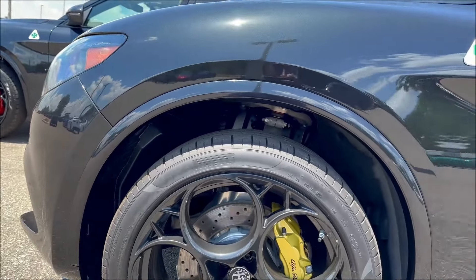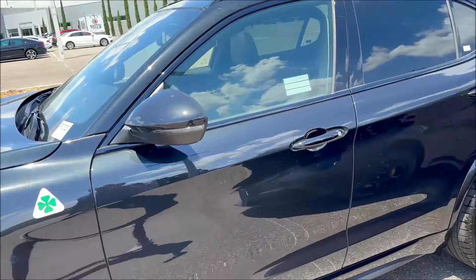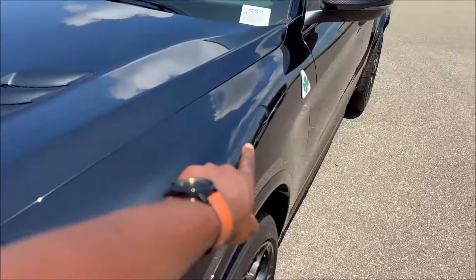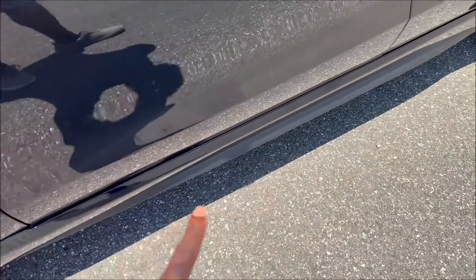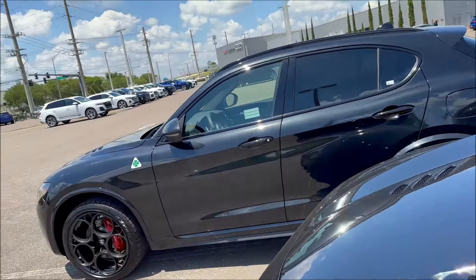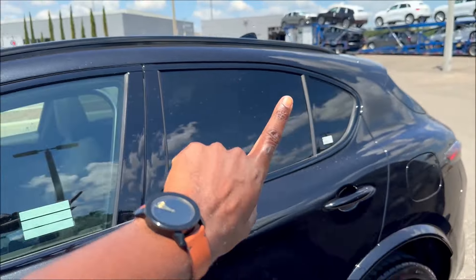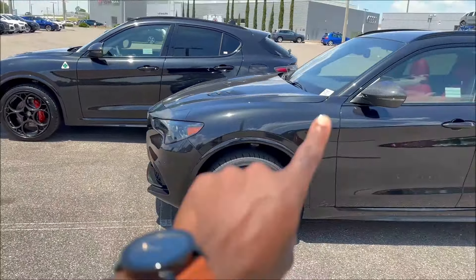The mirror caps are another difference: carbon fiber for the Carbon Edition, and Volcano Black matching the paint for the regular model. We still have the cloverleaf badge on both high-performance models, gloss black window moldings, and the plastic side skirt — which I'd have loved to see in carbon fiber for the Carbon Edition. We also have gloss black roof rails, a panoramic full glass roof, and a shark fin antenna done in black. So the big changes are: red versus gold calipers, and carbon versus painted mirror caps.